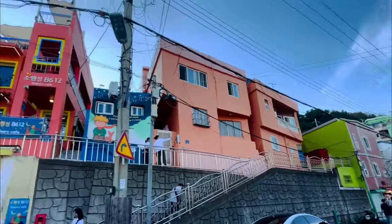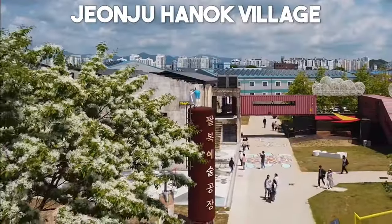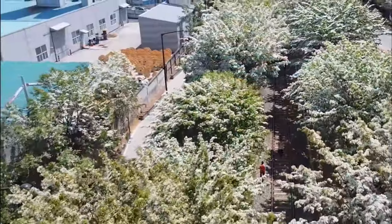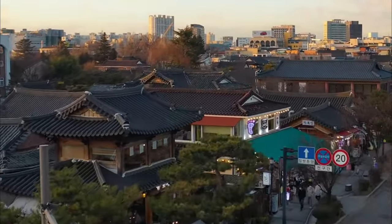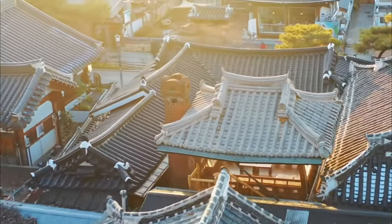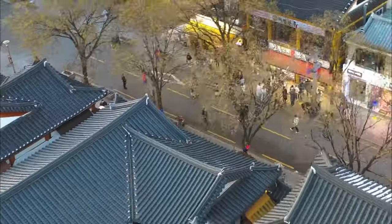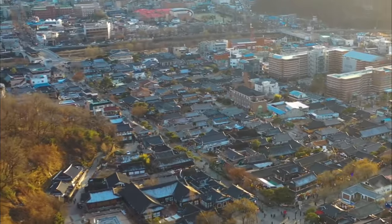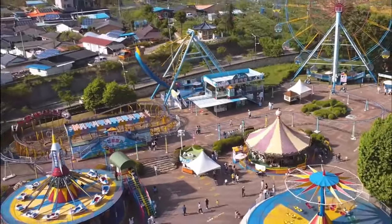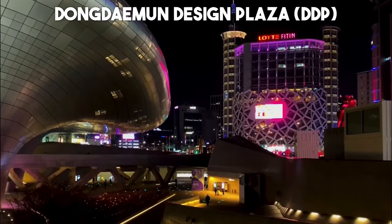Number 7: Jeonju Hanok Village. Immerse yourself in the traditional charm of Korea's past at Jeonju Hanok Village. This preserved neighborhood showcases numerous hanok houses — traditional Korean homes with tiled roofs and courtyard gardens. Explore the narrow alleys, experience cultural performances, and savor delectable local cuisine like the famous Jeonju-style bibimbap mixed rice dish or the delicious makgeolli traditional rice wine.